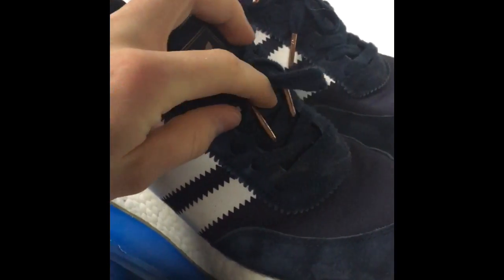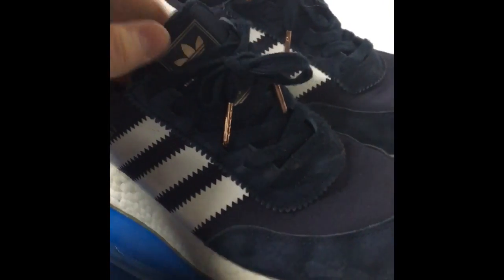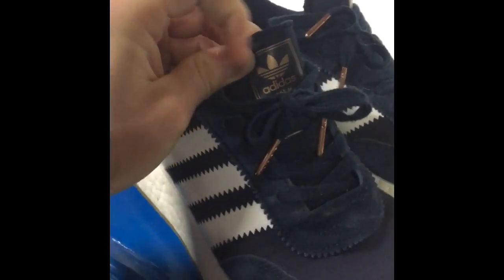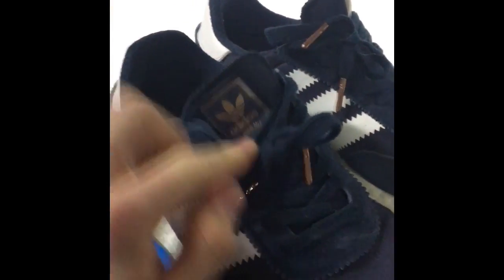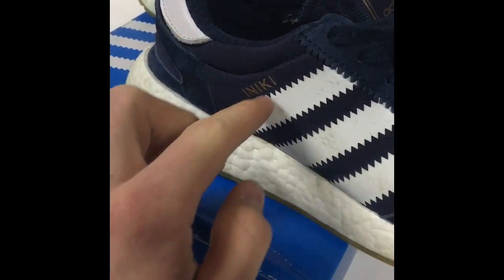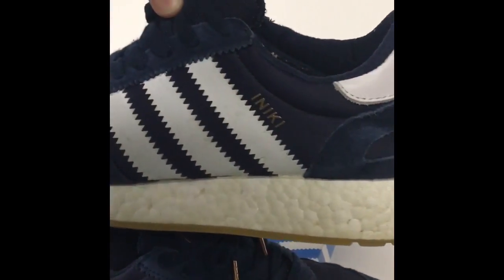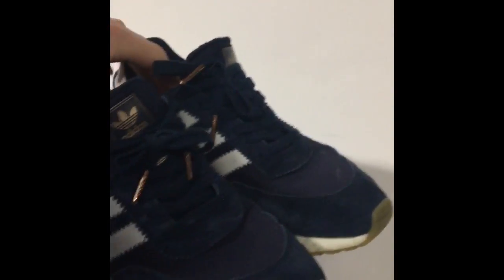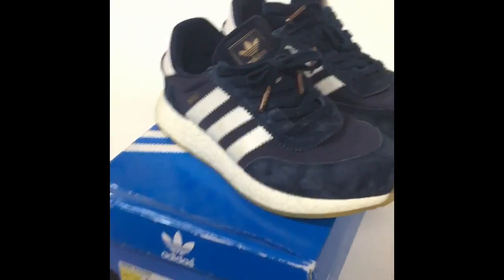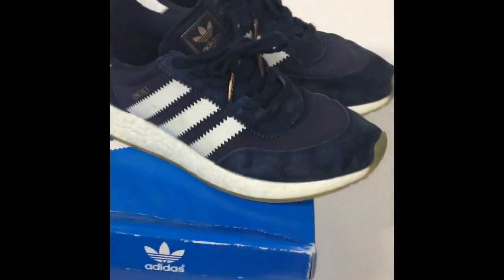It comes with bronze aglets. It's also got the German sort of tag that is on the retails. If you notice, on the right shoe the Nike stripe starts from the bottom up, and on the left shoe it starts from the top down — just like on the retails. These are really comfortable shoes; they're perfect quality, really amazing.